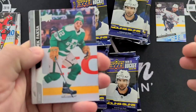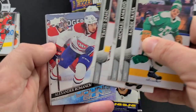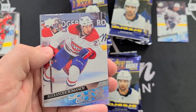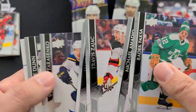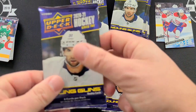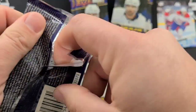Jen-Lu are always nice to hit. Got another Young Guns here — Alexander Romanov Young Guns! There we go, Montreal fans! Romanov — not having a great season in Montreal, but the future can only get better.